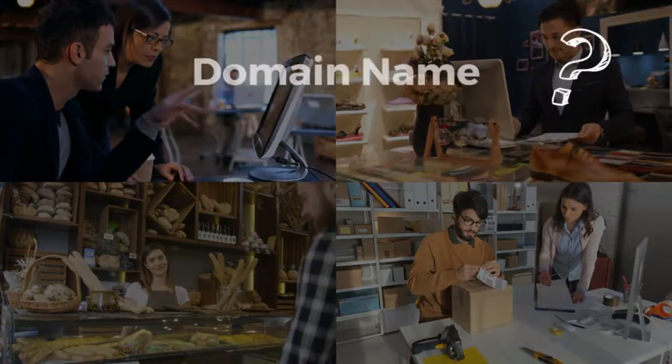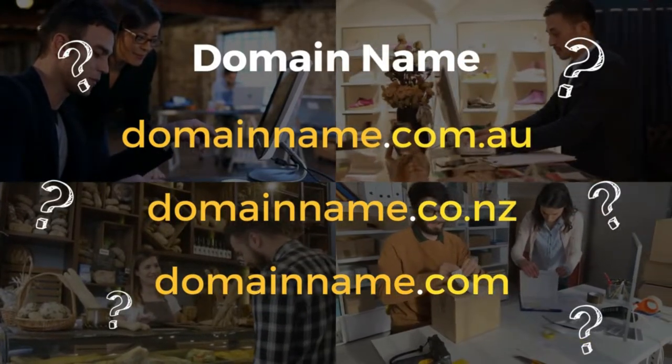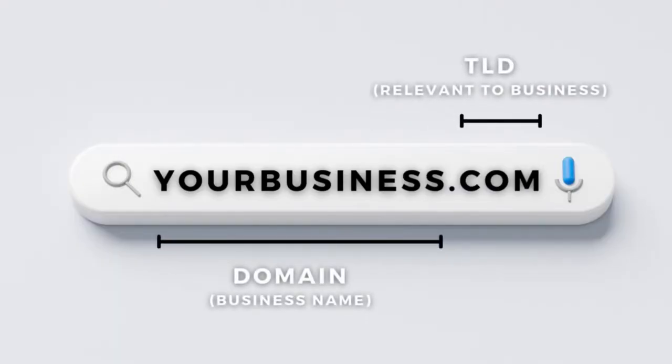Choosing the right domain name for your local business requires a bit more strategic planning than you might think. Choosing the most suitable domain name will help your website rank higher in Google search so that you can be discovered easier online, as well as give your brand and business more perceived authority in the eyes of your website visitors.